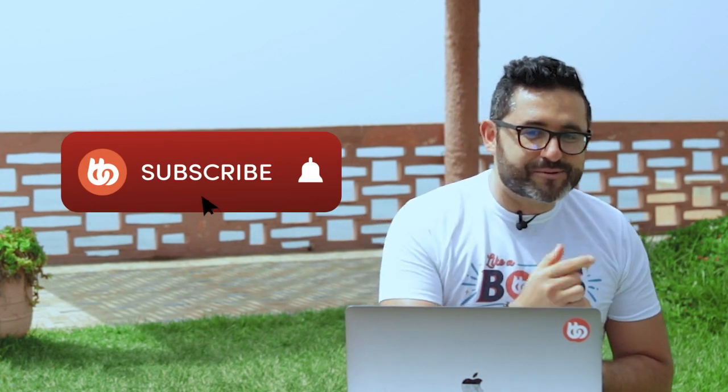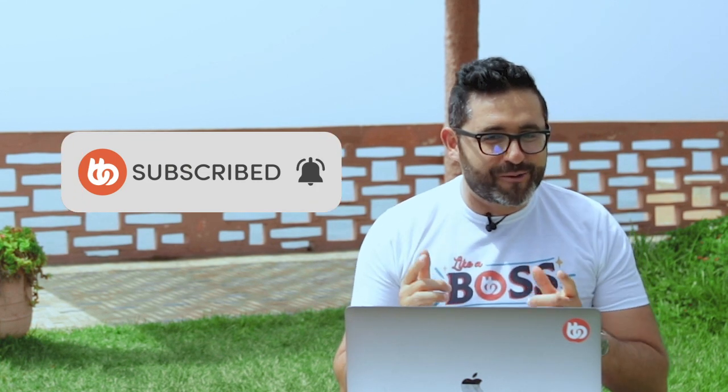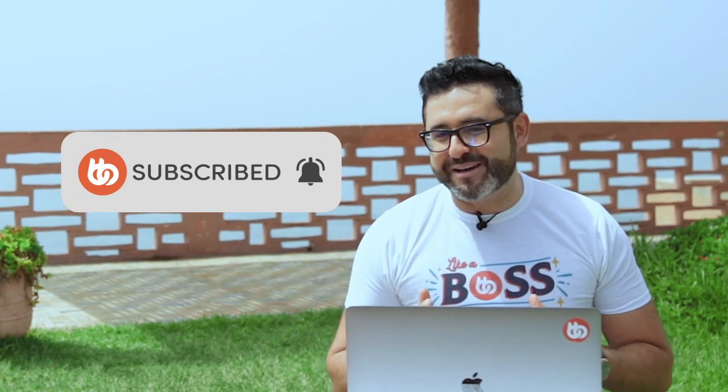Hey, it's Tom again, CEO and co-founder of BuddyBoss, and I'm here today to give you a recap of what's been happening at BuddyBoss in the last month of June. And before we get started on the updates, don't forget to hit the subscribe button and click on the bell icon so you're always up to date with what's happening at BuddyBoss.